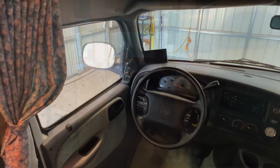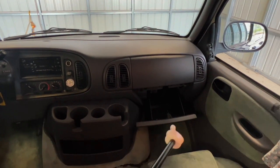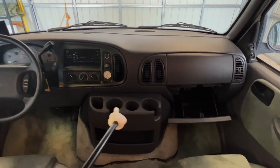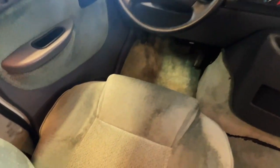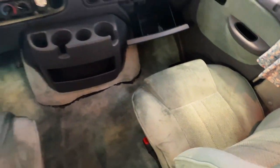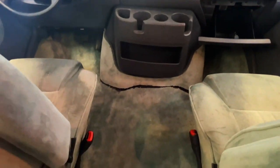Up here in the cab we've got power windows, power locks, power mirrors, tilt, cruise, CD player, a glove box, storage with cup holders, and a GPS. There's nice clean upholstery — no burn marks, no stains, tears, or funny smells. The cigarette lighter is unused so I'm going to call this a non-smoker. There is some staining on the carpet.